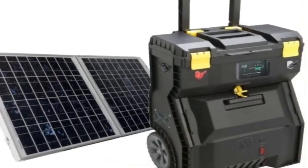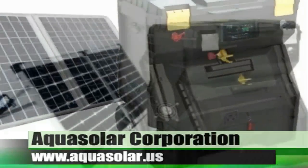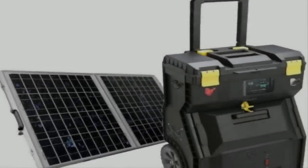Solar power has gone mobile, making green energy part of an active lifestyle. The emergency solar generator from Aquasolar gives the consumer the power to take their activities to anywhere they desire.